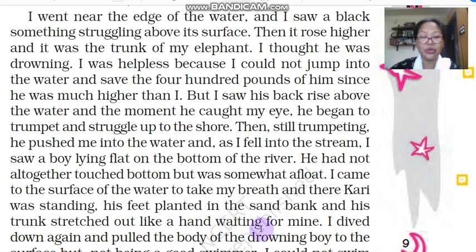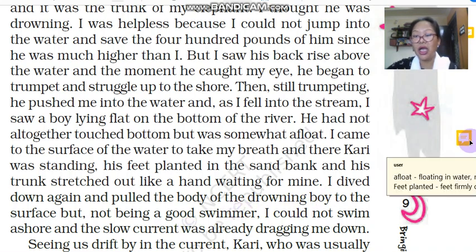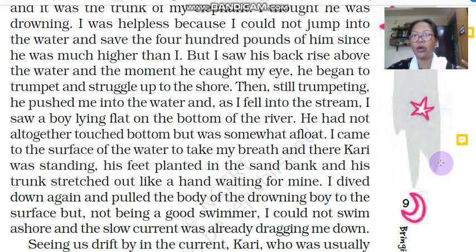'I dived down and pulled the body of the drowning boy to the surface. But not being a good swimmer, I could not swim ashore, and the slow current was already dragging me down.' The narrator dived again and pulled out the drowning boy to the surface. However, since he was not a very good swimmer, he could not swim to the bank of the river. The slow current — the slow flow of the river water — was dragging him along with it.